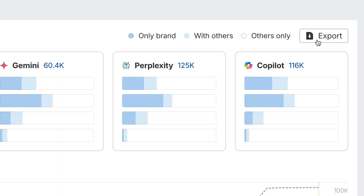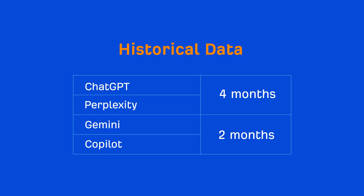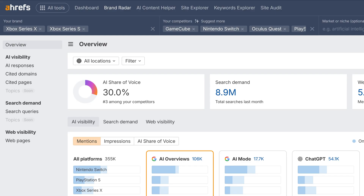On top of that, we've added proper limits and one of the most requested features — export. Not to forget our August data update: ChatGPT and Perplexity now have 4 months of history, while Gemini and Copilot have 2. You can now also track multiple brands in the Your Brand field and see their combined share of voice.